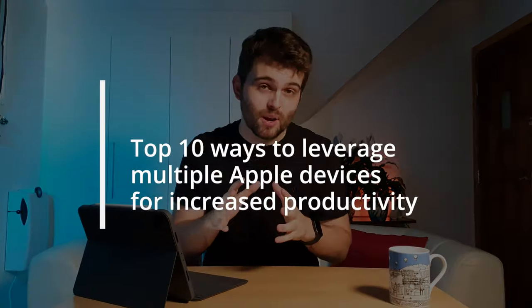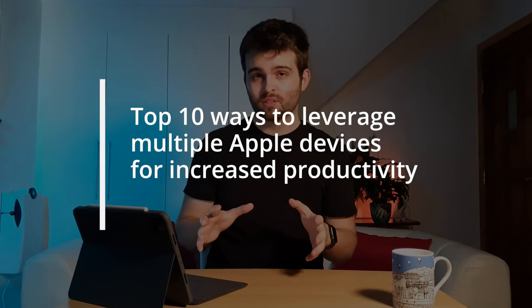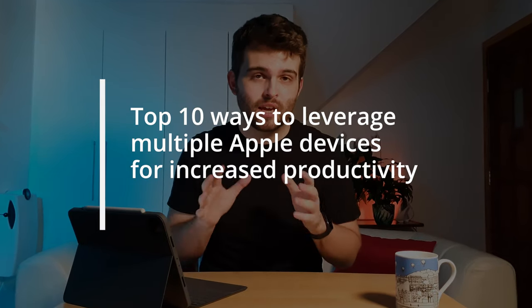That brings us to the end of what I consider the 10 best ways to leverage the Apple ecosystem across multiple devices to increase the efficiency and productivity of your workflow. I'd highly recommend using these features if you haven't already and if your devices are compatible — you can easily check compatibility on Apple's website. I mentioned at the beginning there were a couple of bonus tips available once Apple releases iOS 15. These features aren't currently available but will refine the continuity suite even further.